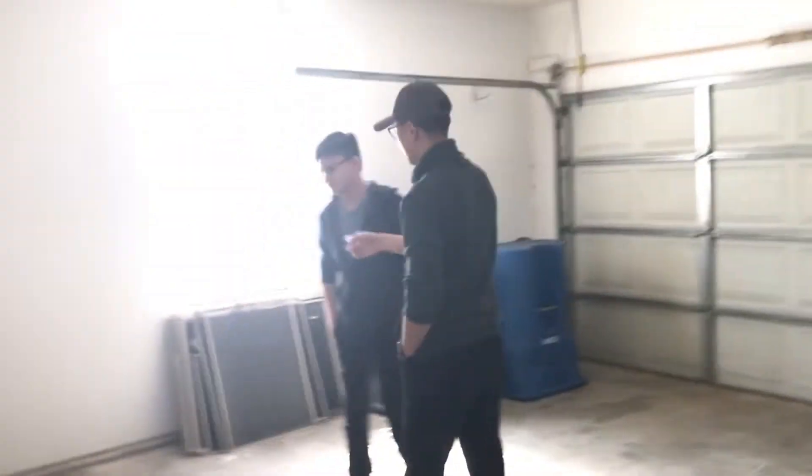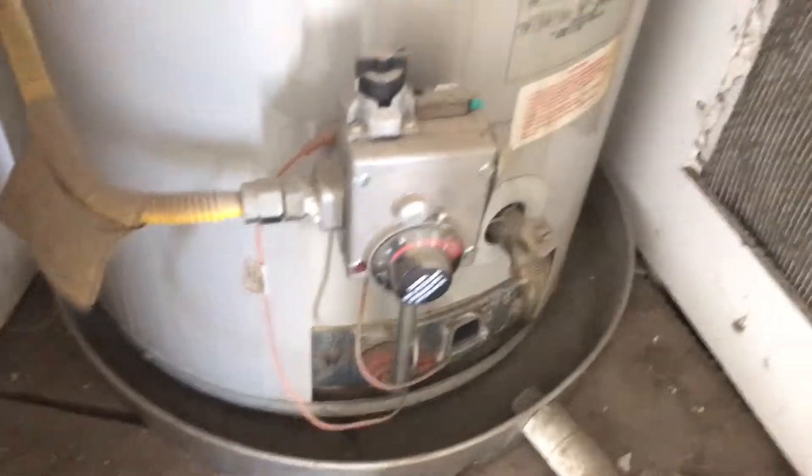We'll go into the garage here. Garage doesn't look too bad, looking at the flooring. Gotta look at the water heater, make sure everything looks good. Doesn't look too bad, looks a little old. But so far it looks good.